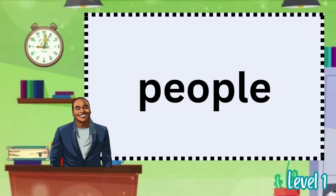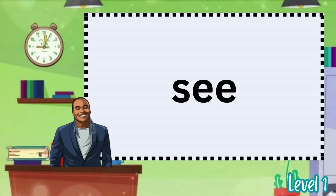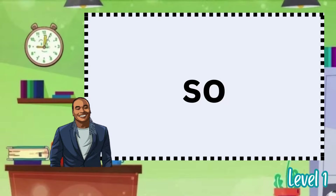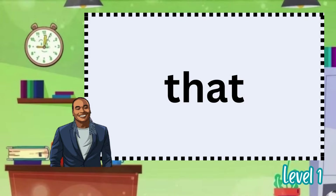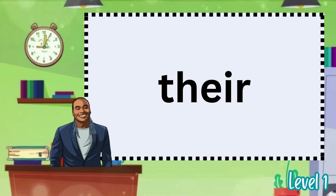Said. See. She. So. Some. Than. That. The. There.